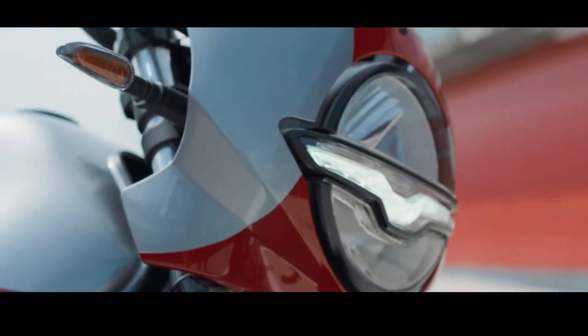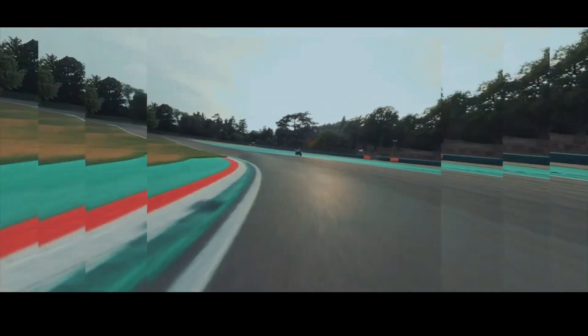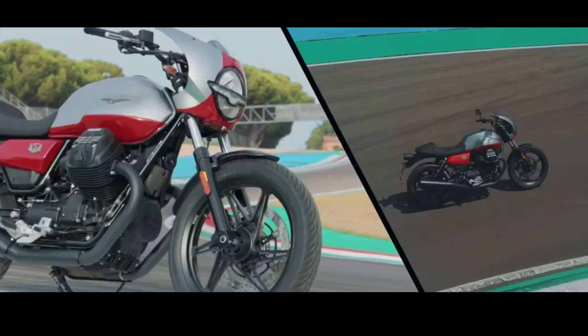Moto Guzzi introduced the V7 Stone Corsa on the sidelines of the Open House event which took place in Mandello del Lario, Italy. This model is the newest family in the V7 line.